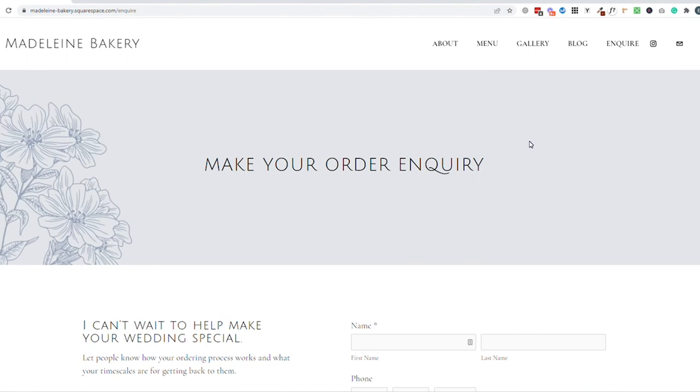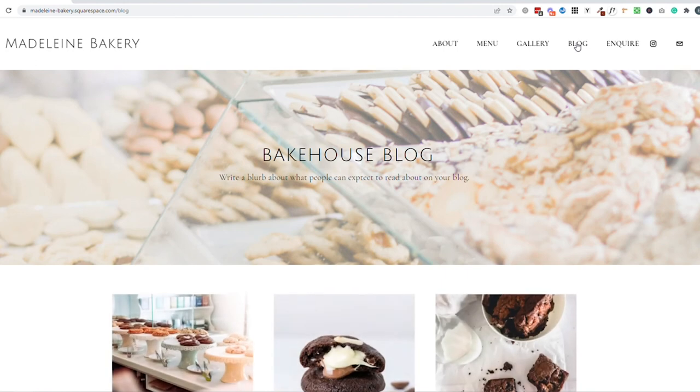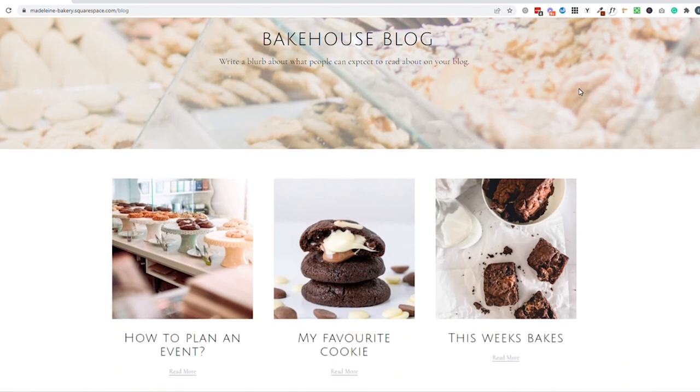Those are the key five pages that every website needs. As a bonus, it can be really helpful to have a blog page on your website. You can do a couple of things with it: a behind-the-scenes type of page showing a snapshot of your bakery, or sharing things like how to plan an event. So if you provide birthday cakes, you could write a blog about how to plan a kid's birthday party — something people would find through a Google or Pinterest search. They'd come to your website, read that helpful blog, and think 'I'm going to order from this person.' It's a brilliant way to bring traffic to your website, connect more with your audience, and of course make more sales.